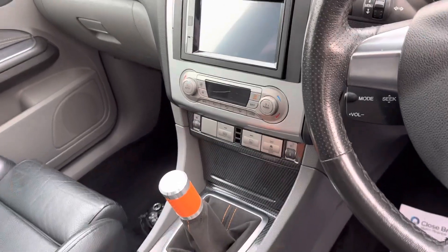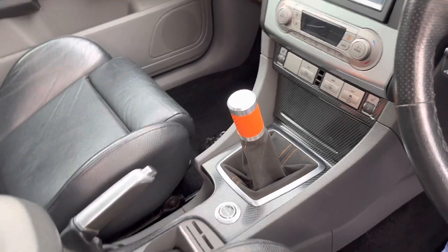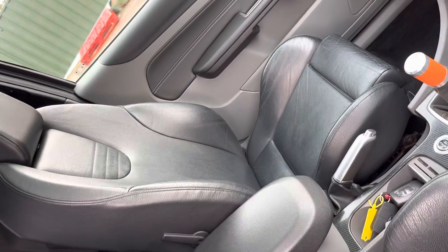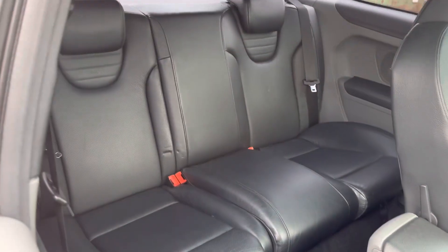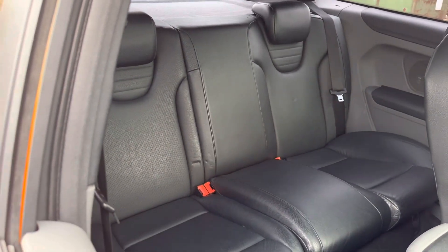We've got heated seats — a godsend for cold mornings — the upgraded ST gear knob and Alcantara shift boot. You can just see the two keys in the cup holder. It's push-start, and the black leather Recaros are fantastic. If we pop the seats forward you can see the back seats have hardly been sat in — again, more black Recaro leather.